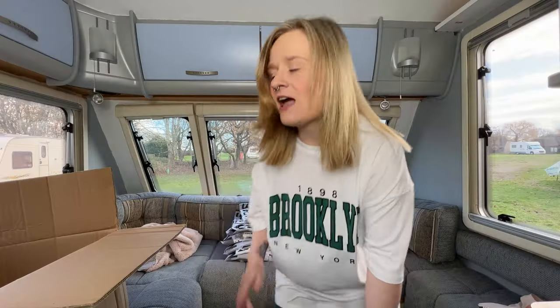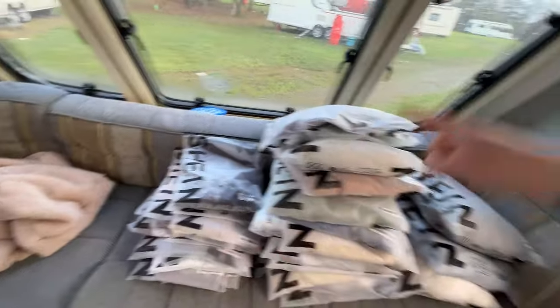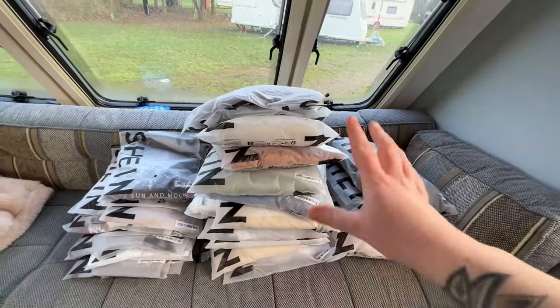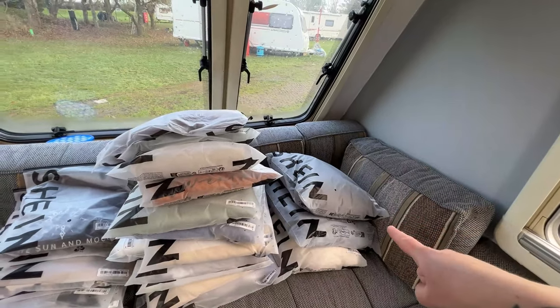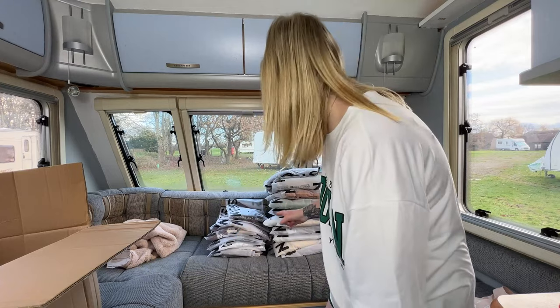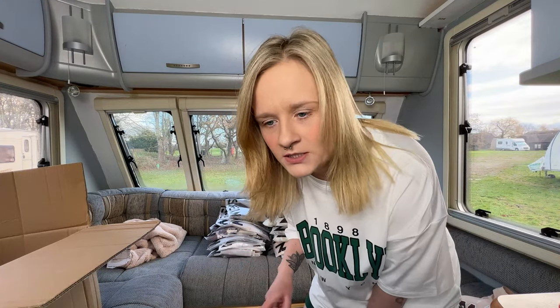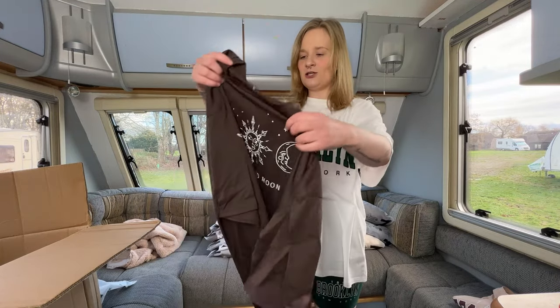Okay, that's everything out into piles. These are the t-shirts, these are the jumpers slash hoodies, and these are the fluffy jumpers — I'm not sure why I put them in a separate pile, I just did. I'll start with the t-shirts first because I don't think there are as many t-shirts as there are jumpers.